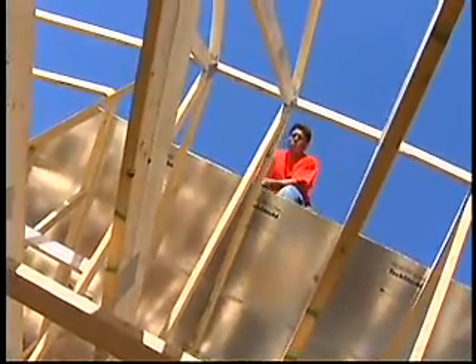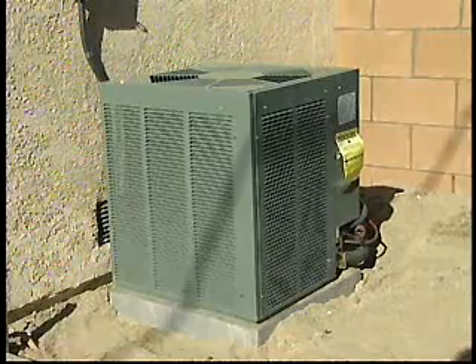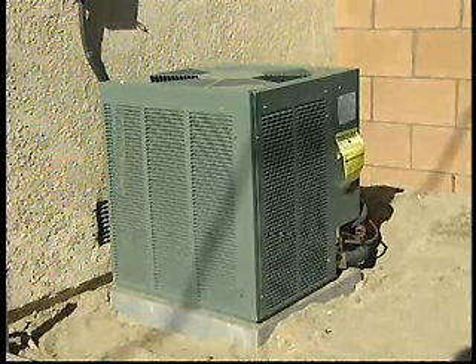The one thing about it is that we're trying to reduce the peak loads in California. Radiant barriers are going to help meet that code because radiant energy from the sun has a huge impact on how hot the attic gets, which in turn drives up our air conditioning costs.